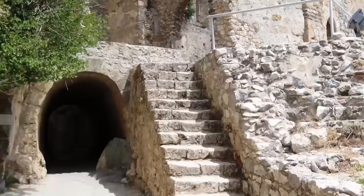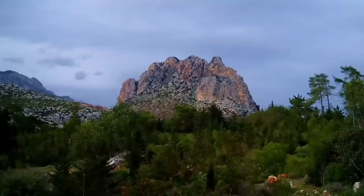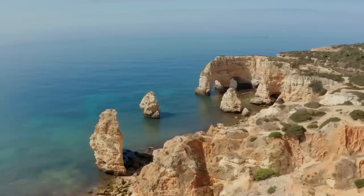6. St. Hilarion Castle is one of the most imposing structures in the world. It's an actual castle perched at the very peak of a mountain, looking like something straight out of a fairy tale. It's located in the country of Cyprus, right at the top of the Kyrenia mountain range.